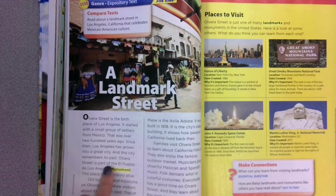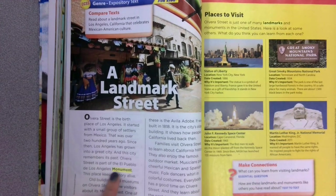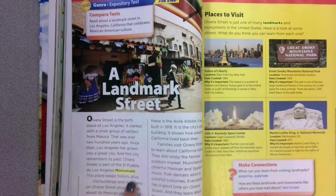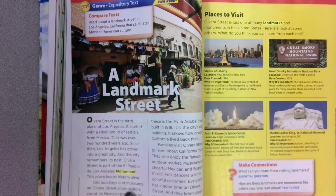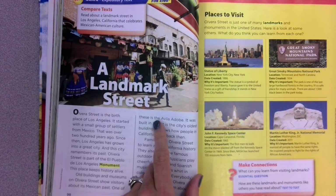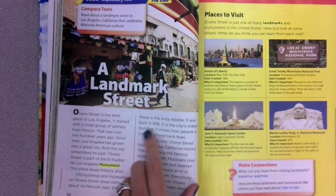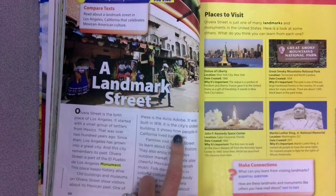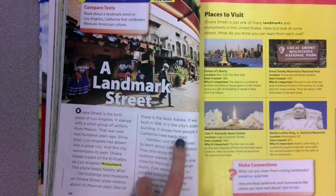Olvera Street is part of the El Pueblo de Los Angeles monument. This place keeps history alive. Old buildings and museums on Olvera Street show visitors about its Mexican past. One of these is the Avila Adobe. It was built in 1818. It is the city's oldest building. It shows how people in California lived back then.